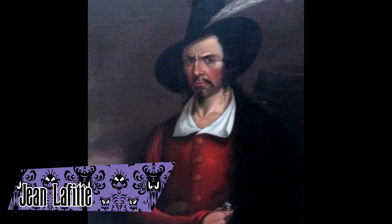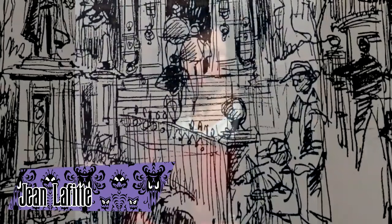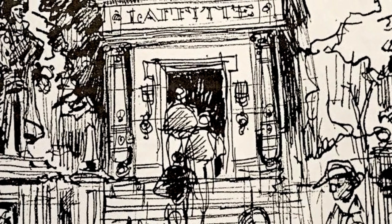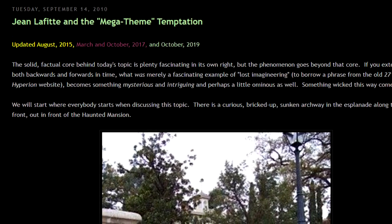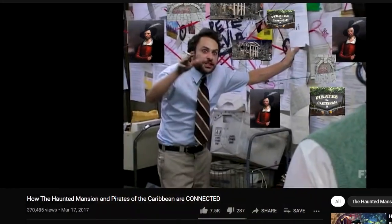Jean Lafitte was a pirate captain who operated in Louisiana in the 1800s. Evidence suggests he was meant to be a linchpin to connect the Disneyland mansion to Pirates of the Caribbean and Tom Sawyer Island — had this idea come to be, he would have been the owner of the mansion. This theory was discovered by Dan Olson at Long Forgotten Haunted Mansion and was later popularized by YouTuber Offhand Disney.